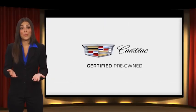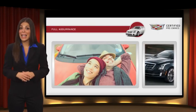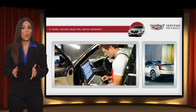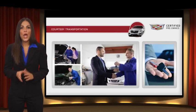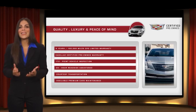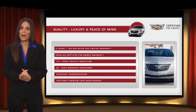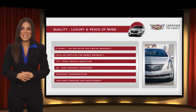Each certified pre-owned Cadillac comes with the full assurance that it meets Cadillac's rigorous standards. With additional warranty coverage, 24-hour roadside assistance, and courtesy transportation, your certified pre-owned vehicle will provide you peace of mind. With Cadillac certified pre-owned vehicles, the car's past becomes irrelevant. What matters is your future. Ask your dealer for more details.